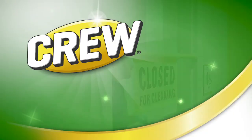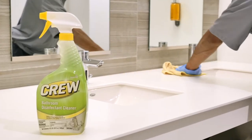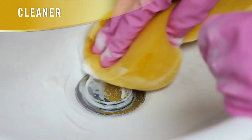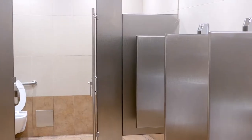Which is why your crew needs Crew Bathroom Disinfectant Cleaner, a powerful one-step cleaner and disinfectant for the toughest bathroom soils. A one-step cleaner, deodorizer and disinfectant that powers away soils, soap scum and hard water stains.